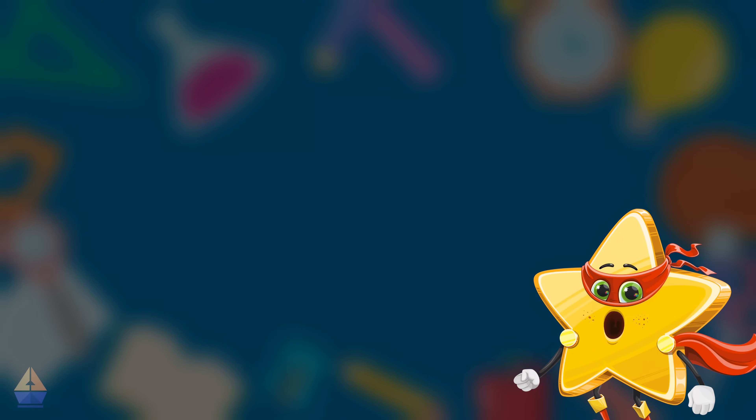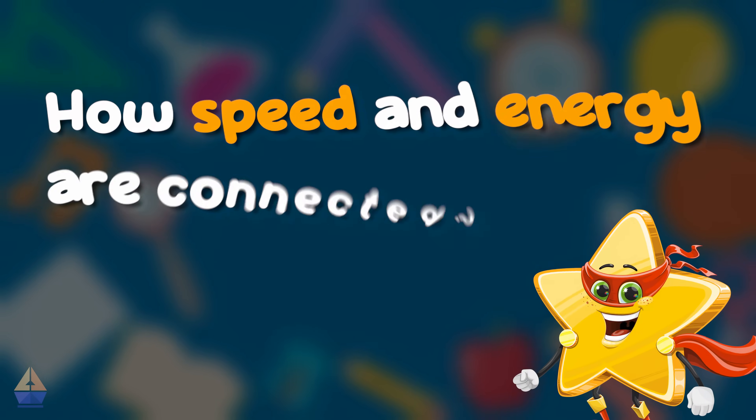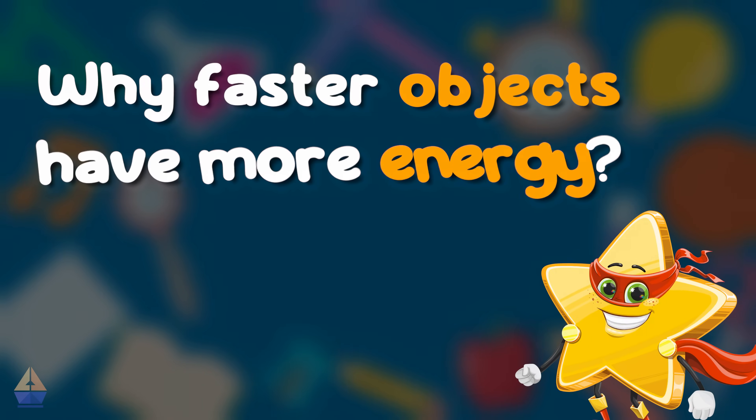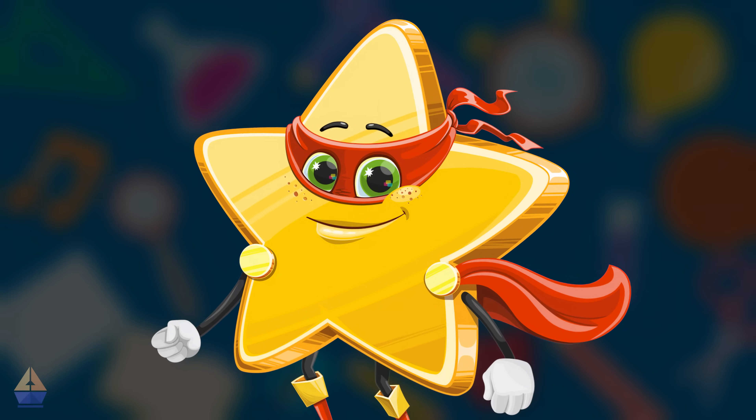Today, we're going to learn about what energy is and why it's important, how speed and energy are connected, and why faster objects have more energy. Are you ready for a stellar adventure? Let's blast off!